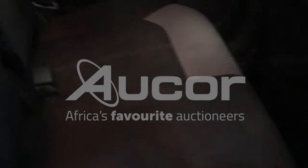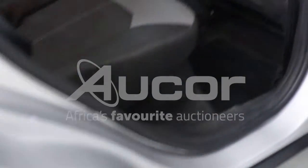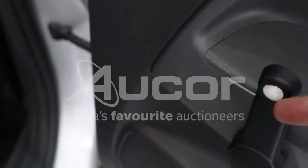The interior of this car is very neat and clean, well looked after. The window knob — the window winder — is missing.